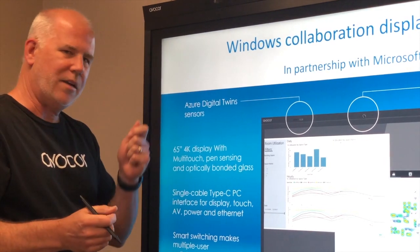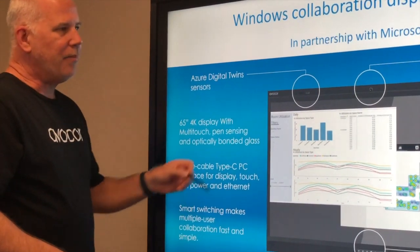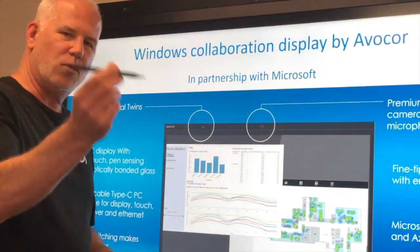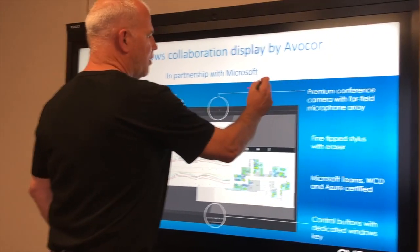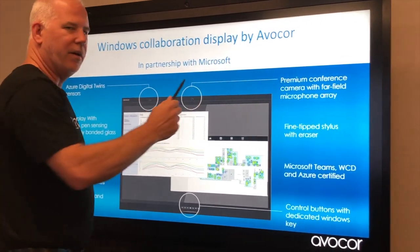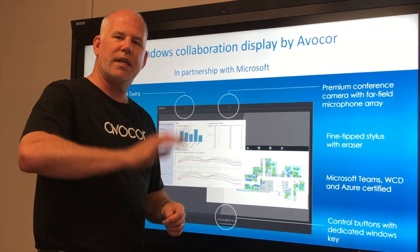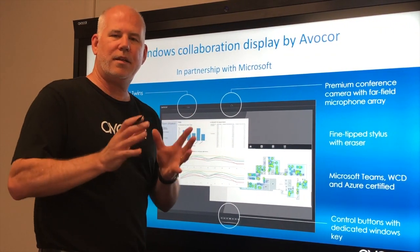When you're in Teams, you don't have to decide which camera or audio to select — it handles that automatically. The stylus with eraser is really comfortable and writes smoothly and fast; flip it around and it erases. With Azure built in, we can send all that IoT data up to the cloud and Workspace Intelligence turns that data into actionable information.